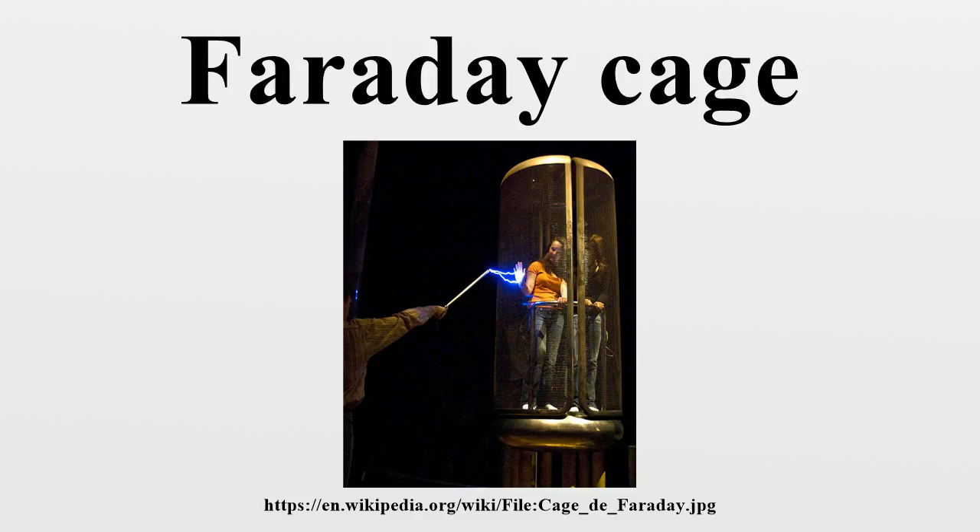Since the enclosing cage conducts current around the outside of the enclosed space and not through the interior, Faraday cages cannot block static or slowly varying magnetic fields, such as the Earth's magnetic field.